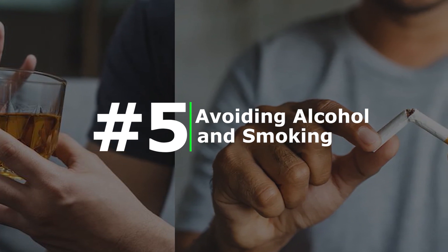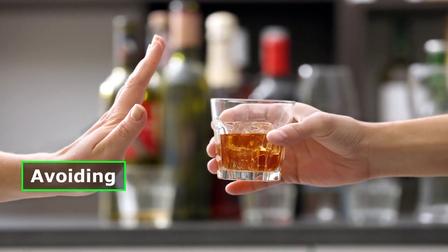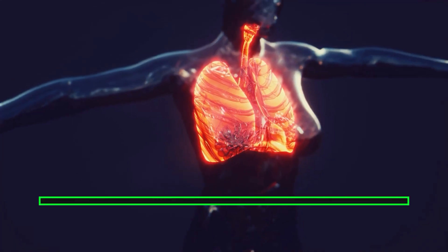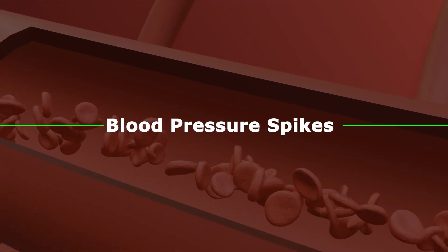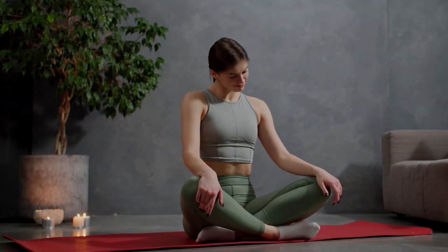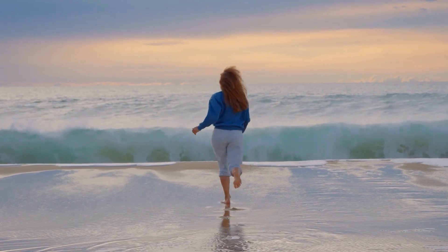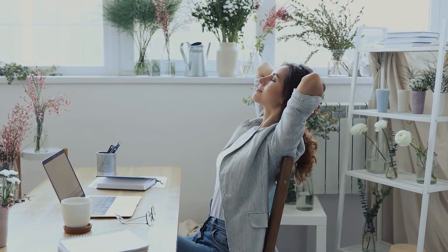Number five: avoiding alcohol and smoking. Both excessive alcohol consumption and smoking can significantly raise blood pressure levels. Avoiding or limiting alcohol intake and completely ceasing smoking can contribute to a considerable reduction in blood pressure, and quitting smoking also reduces the risk of heart disease and other cardiovascular complications. Number six: stress management. Stress can contribute to blood pressure spikes and negatively impact overall cardiovascular health. Techniques such as deep breathing exercises, meditation, yoga, mindfulness, and engaging in hobbies that promote relaxation can help manage stress levels. Regular exercise and maintaining a healthy lifestyle also play key roles in stress reduction.